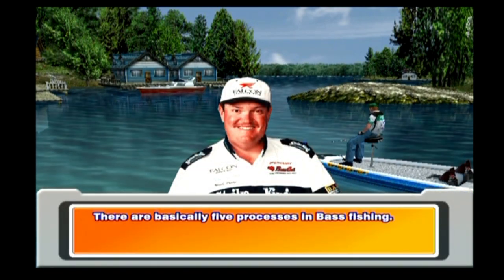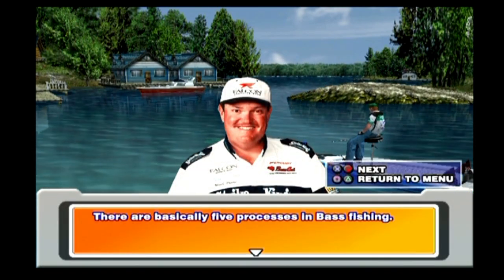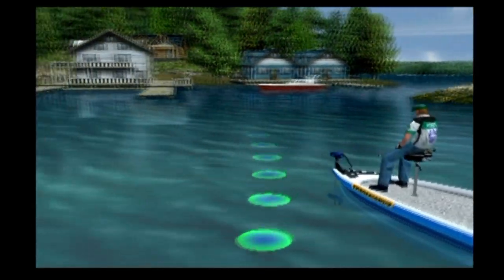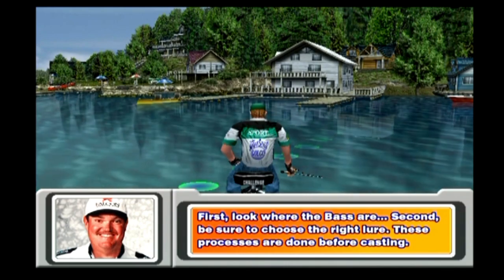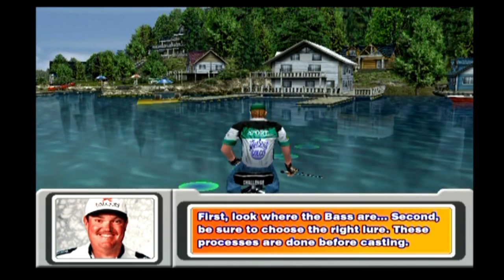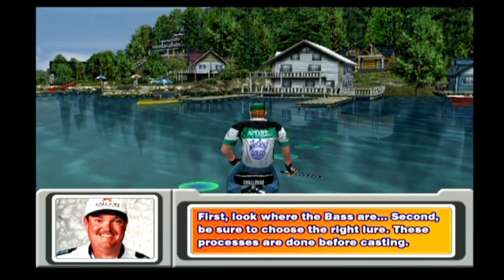There are basically five processes in bass fishing. First, look where the bass are. Second, be sure to choose the right lure. These processes are done before casting.